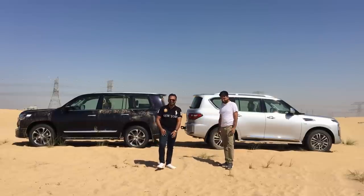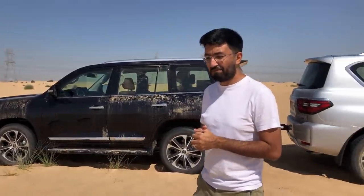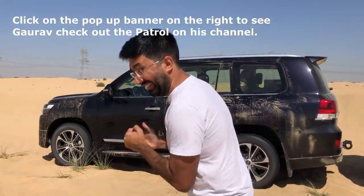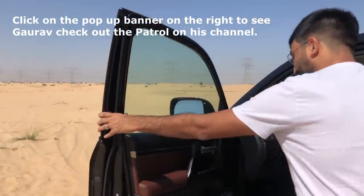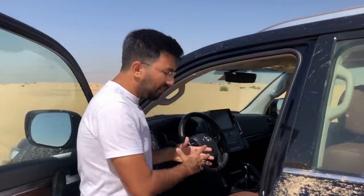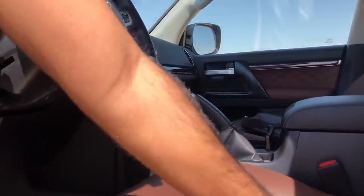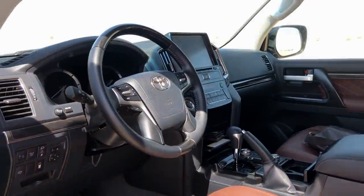Mitesh has not been inside the Land Cruiser yet, so this is his first time. He's been driving the Patrol, so let's see his thoughts. Straight away he notices the interior color — the black and dark brown combination with velvet-style quilted stitching in the middle of the seats. When you get inside, there is a real sense of occasion.